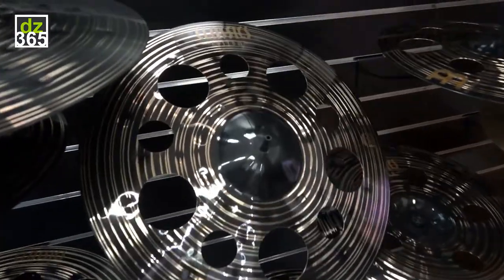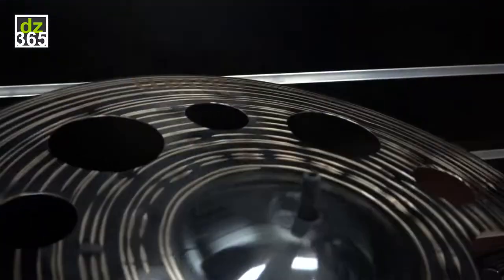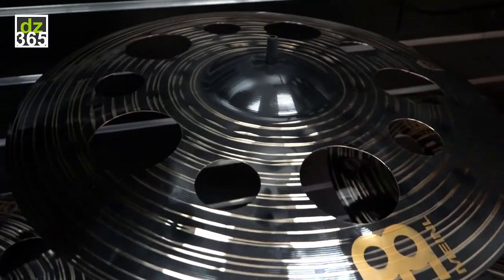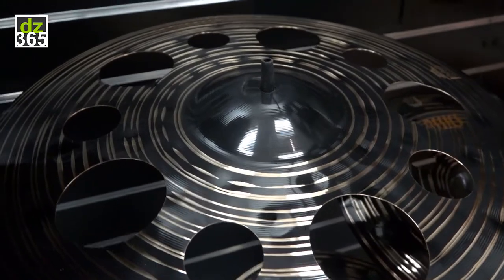This is a Classics Custom 18-inch Dark Trash Crash. This thing is super cutting, great for any heavier genre of music where you just need to cut through a mix. Super loud, crisp, audible cymbal. Check it out.